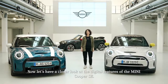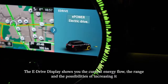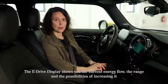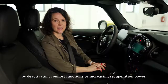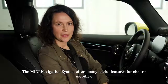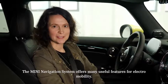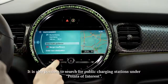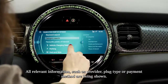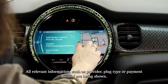Now let's have a closer look at the digital features of the MINI Cooper SE. The eDrive display shows you the current energy flow, the range, and the possibilities of increasing it by deactivating comfort functions or increasing recuperation power. The MINI navigation system offers many useful features for electromobility. It is also possible to search for public charging stations under points of interest, with all relevant information such as provider, plug type, or payment method being shown.